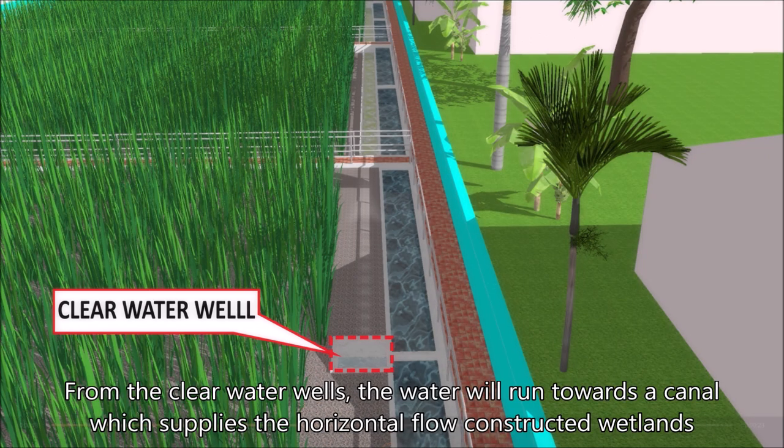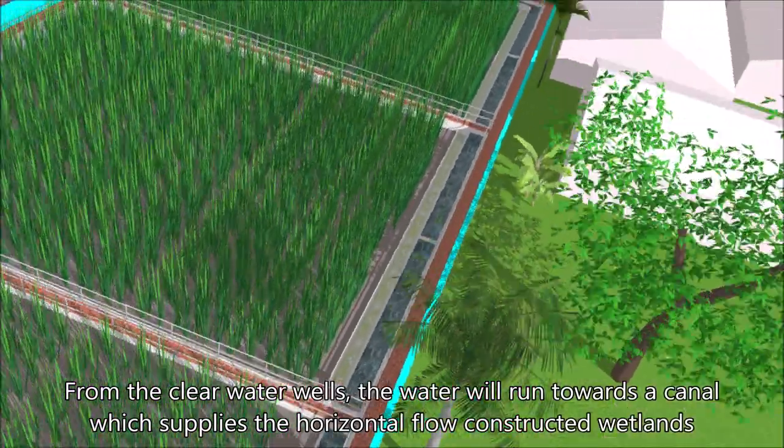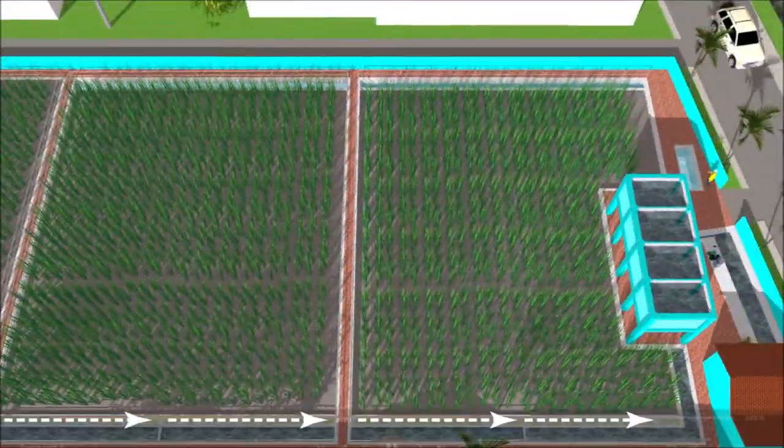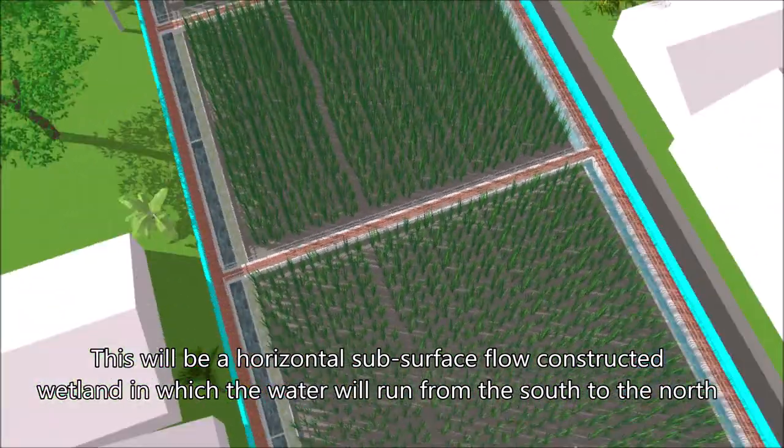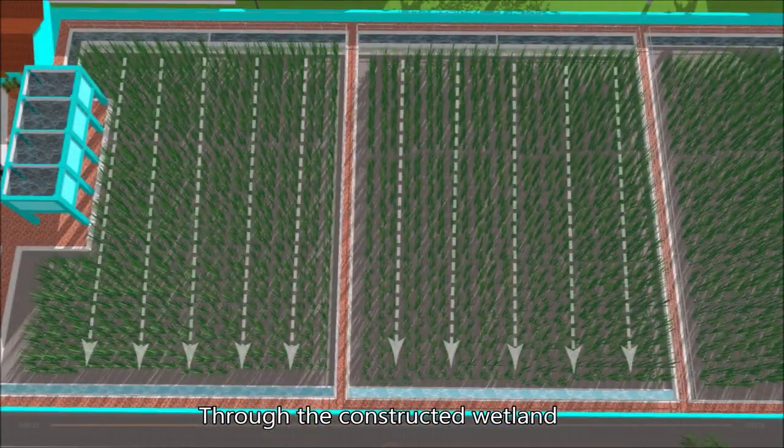From the clear water wells, the water will run towards a canal that supplies the horizontal flow constructed wetland. This will be a horizontal subsurface flow constructed wetland in which the water will run from the south to the north through the constructed wetland.